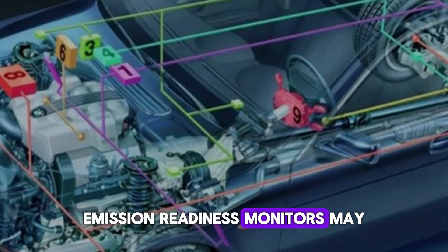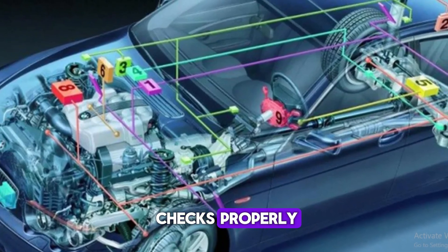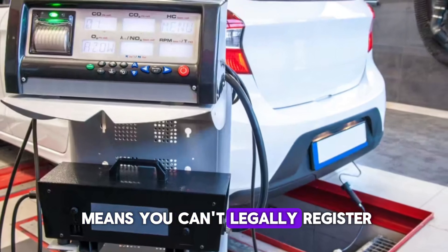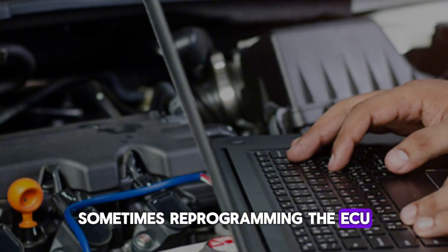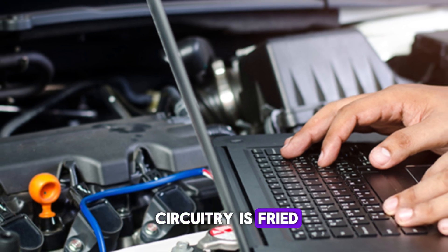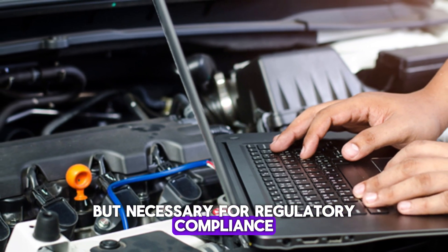Emission readiness monitors may also fail to complete, showing that the ECU isn't cycling through its checks properly. In many regions, a failed emissions test means you can't legally register or drive the vehicle until it passes. Sometimes reprogramming the ECU resolves the issue, but if the internal circuitry is fried, a full replacement is required. It's a costly fix, but necessary for regulatory compliance.